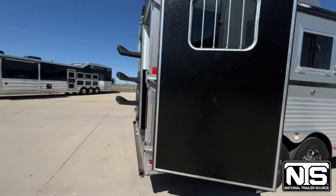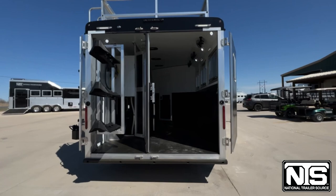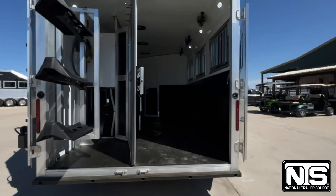This one did come in with some upgrades to it. You've got your regular padded dividers in there, airflow dividers. They did add some fans in there with an electrical toggle back here on the back.